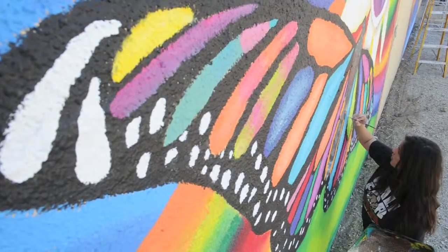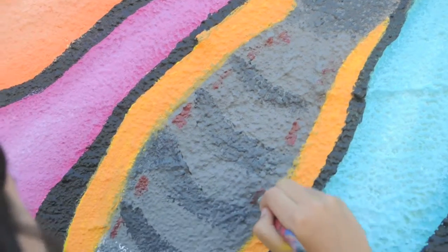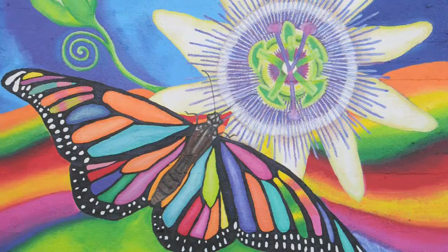This panel that I'm in front of has a huge butterfly that looks like a monarch, but it actually has all kinds of colors in its wings, and there's a passion flower.